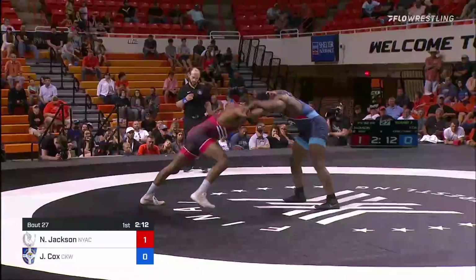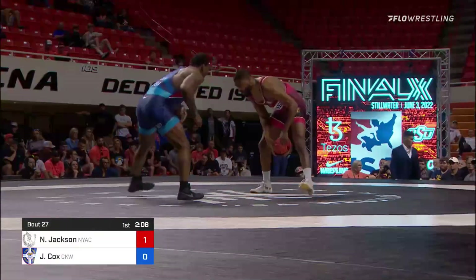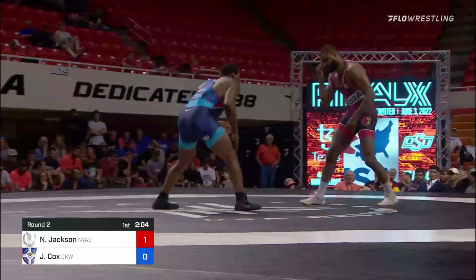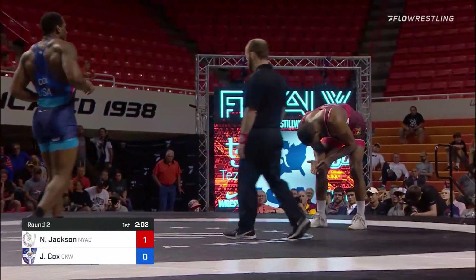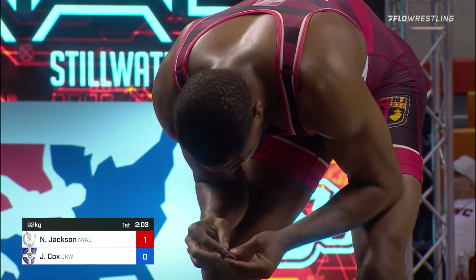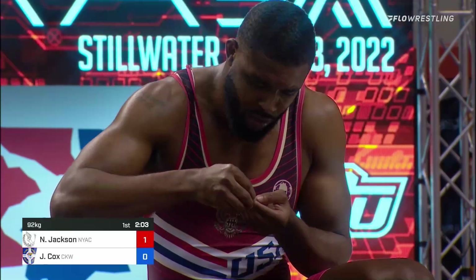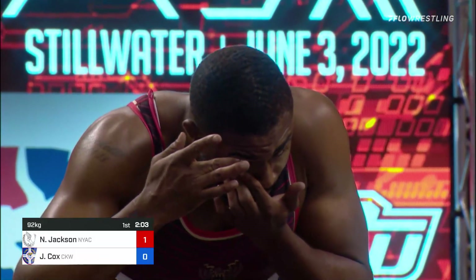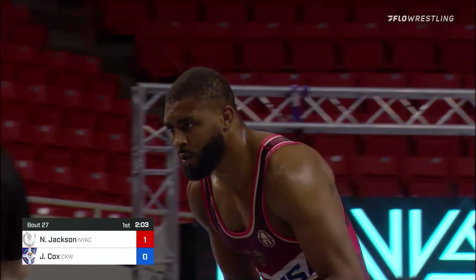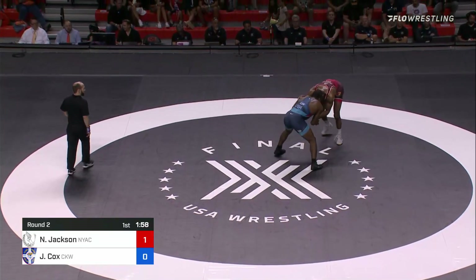Jaden clearing the hands, fires off a fake. There's a shot attempt from Nate Jackson — shoots through it, combination from Nate Jackson, can't get through. Jaden seems like it popped him in the eye. Nate's going to fix his contact here. One minute into the bout. Match number two — Jaden took match number one. Good as new. Rub a little dirt on it. We're back at it — 1-0 lead for Nate Jackson.